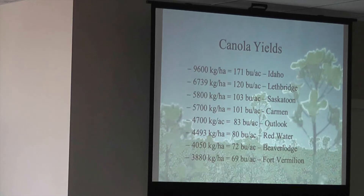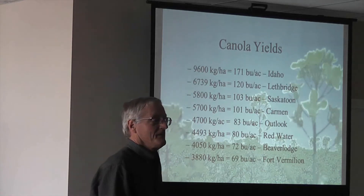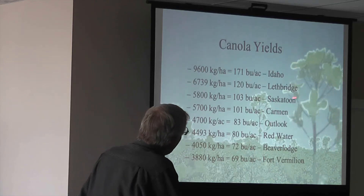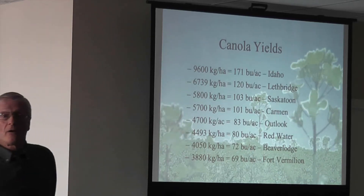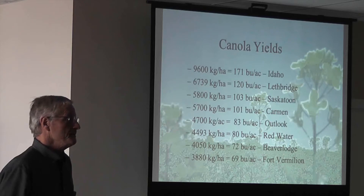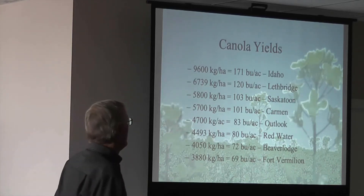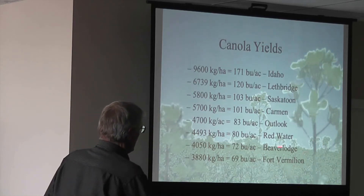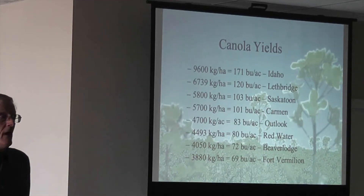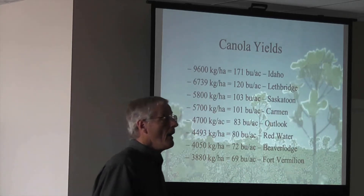I walked into it — it was about this tall, starting to pod from above there. I couldn't even estimate what the yield was; it was obviously over a hundred bushels but I wasn't sure. In Lethbridge, under irrigation where we grow our varietal trials every year, four out of five years we're hitting 120 bushels on irrigation. Water is one of our most limiting factors in Western Canada. Trials at Beaver Lodge and Fort Vermillion are in that 70 bushel per acre range — how often are you guys hitting 70 up here?